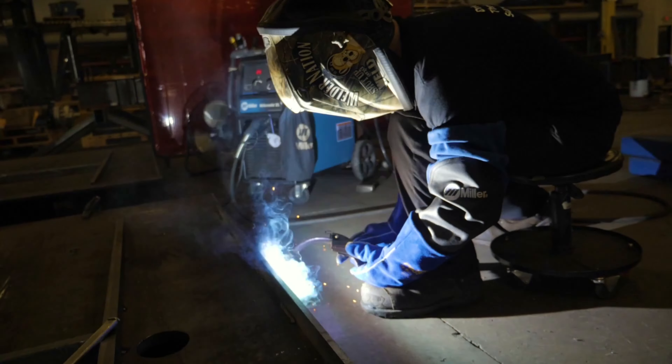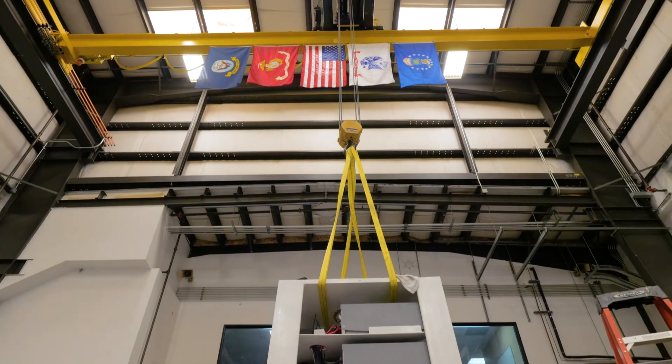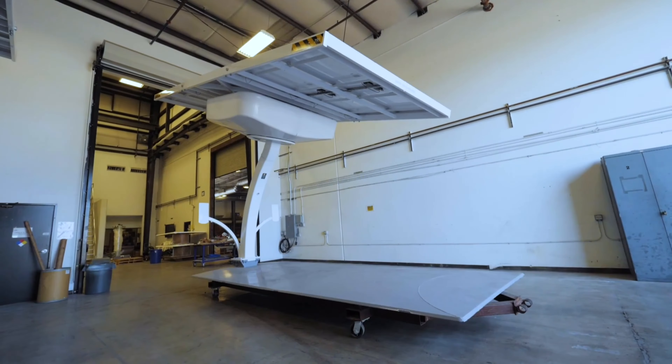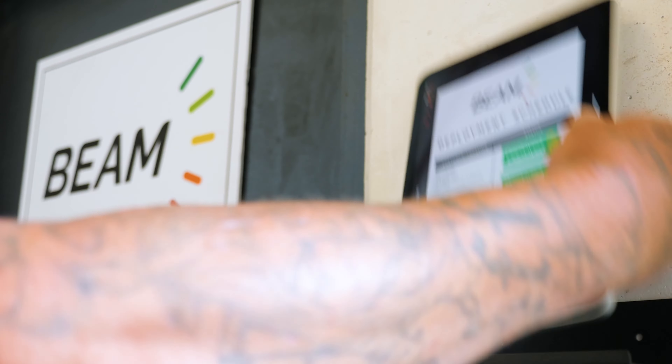Evolved through multiple iterations, the EV Arc system is deployed across the United States in various locations, including high-profile clients like the U.S. Army and the City of New York. With over 1,200 units installed, each supporting up to six chargers, Beam Global says it's reshaping the landscape of EV infrastructure.